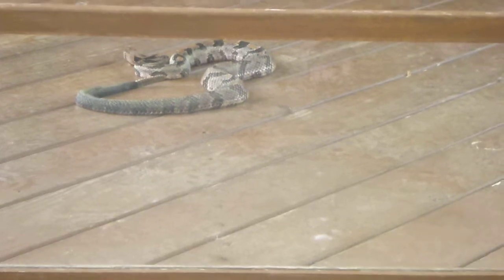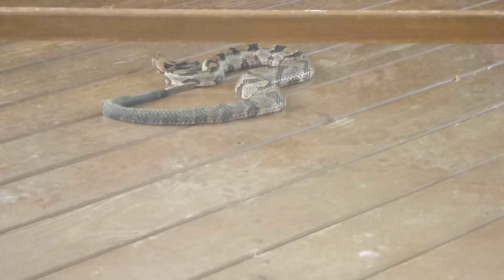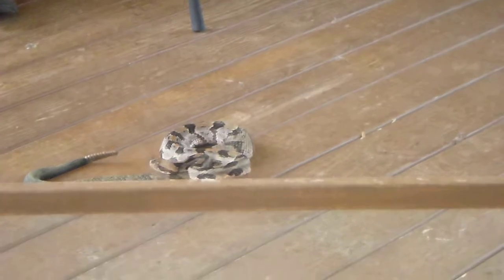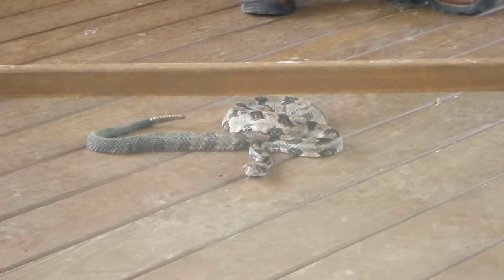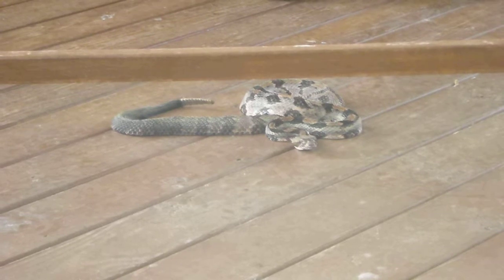Rattlesnakes are the only snakes that have these, and every rattlesnake has venom that's dangerous to people. So it doesn't really matter what kind of rattlesnake you're looking at if all you need to know is whether or not the snake is dangerous. We have three different species of rattlesnakes here in South Carolina. This is the most common of the three — this is a cane brake rattlesnake, which is the southeastern or coastal variant of the timber rattlesnake. Cane brake and timber rattlesnakes are the same species and look very much alike, with V-shaped bands across their backs and the same very dark, usually black, tail tips that often look velvety right after they shed their skin.